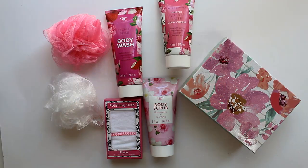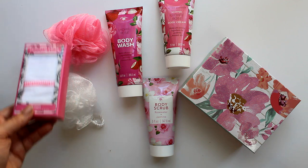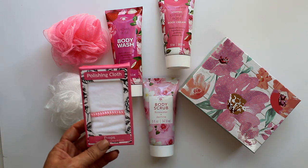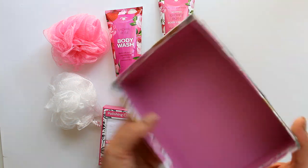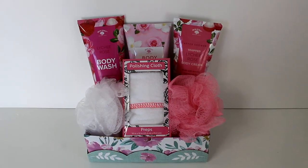Now let's balance all that masculine energy with some decidedly feminine sets, like this body wash, scrub, and lotion in gorgeous pink floral packaging. Accessories include this polishing cloth and coordinating poofs that come two to a pack. This beautiful floral box with the scalloped edges makes the perfect container, and this is how they all come together.